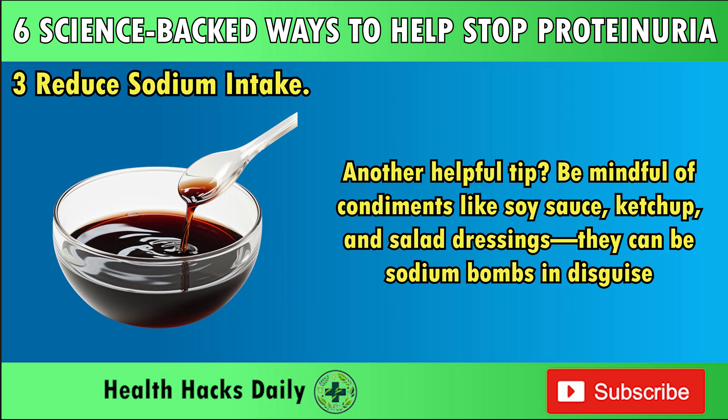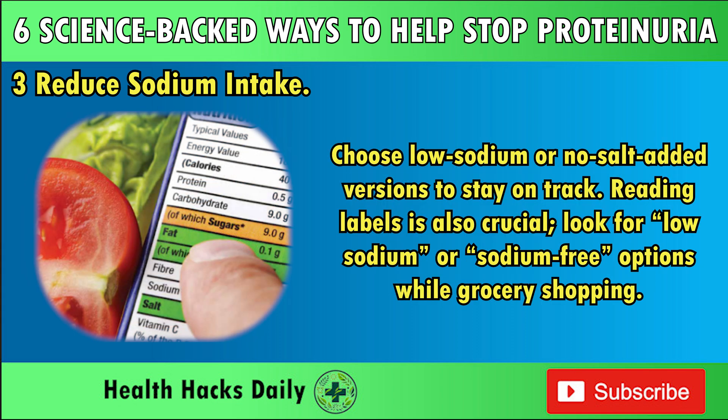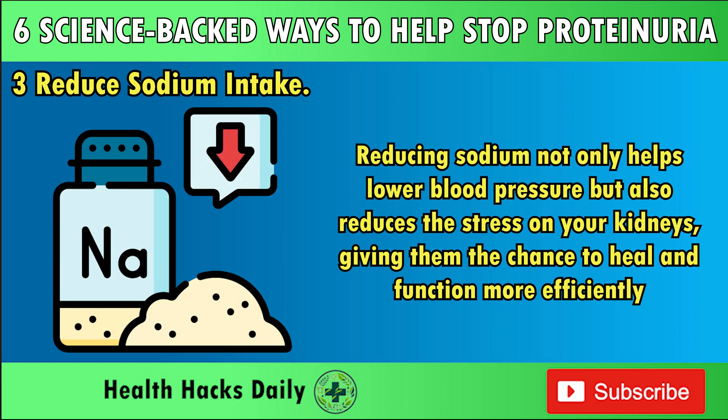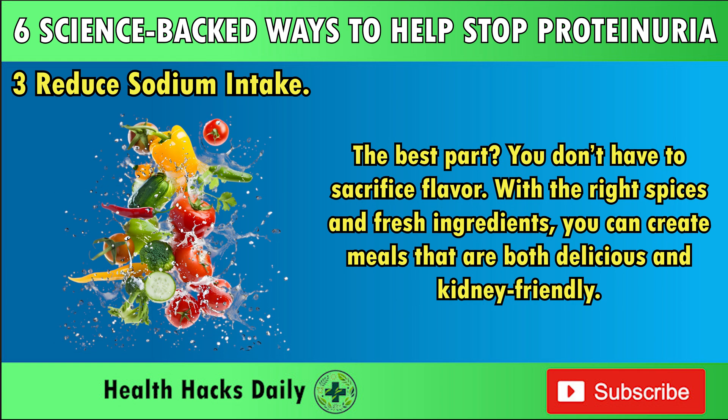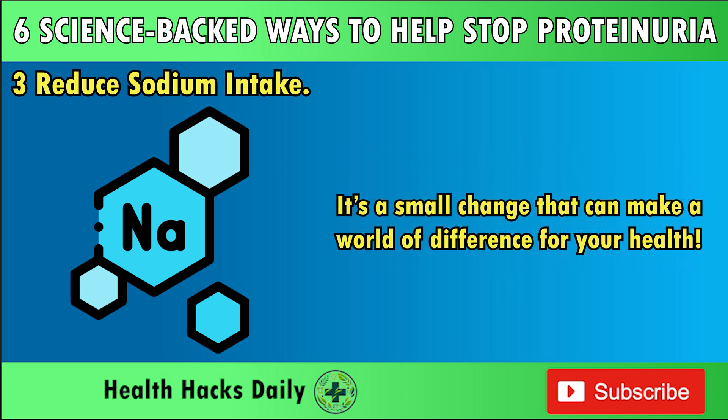Be mindful of condiments like soy sauce, ketchup, and salad dressings — they can be sodium bombs in disguise. Choose low-sodium or no-salt-added versions to stay on track. Reading labels is also crucial; look for low-sodium or sodium-free options while grocery shopping. With the right spices and fresh ingredients, you can create meals that are both delicious and kidney-friendly. Reducing sodium not only helps lower blood pressure, but also reduces the stress on your kidneys, giving them the chance to heal and function more efficiently.